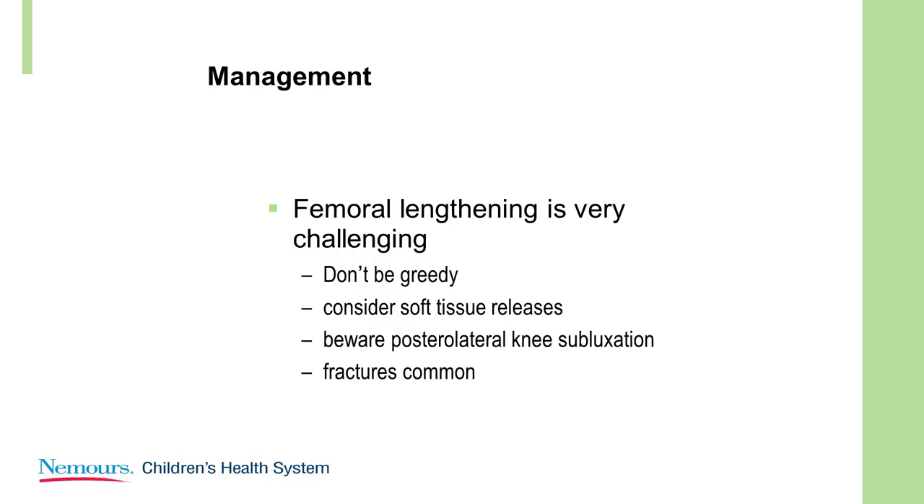Femoral lengthening is very, very difficult. Don't be greedy. Consider soft tissue releases at the same time. And beware of knee subluxation.